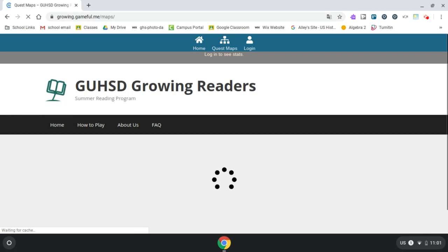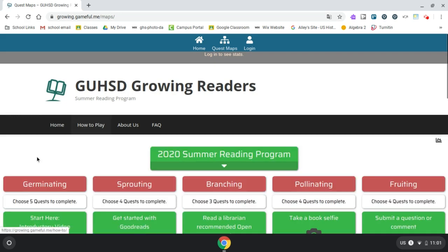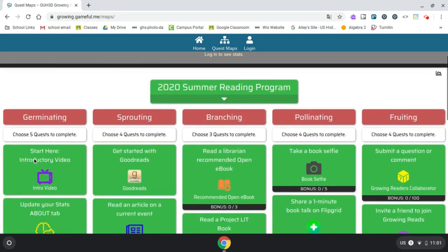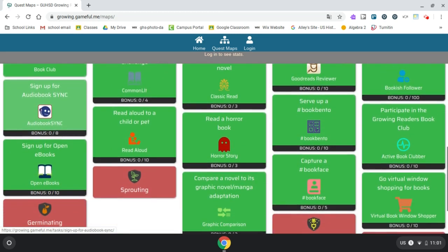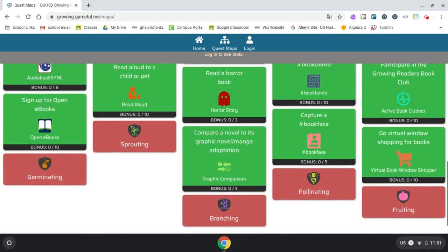This is what our home page looks like right now. If you click on the maps, you will be able to see all of the different quests that GUHSD libraries have been designing as part of this summer reading program.